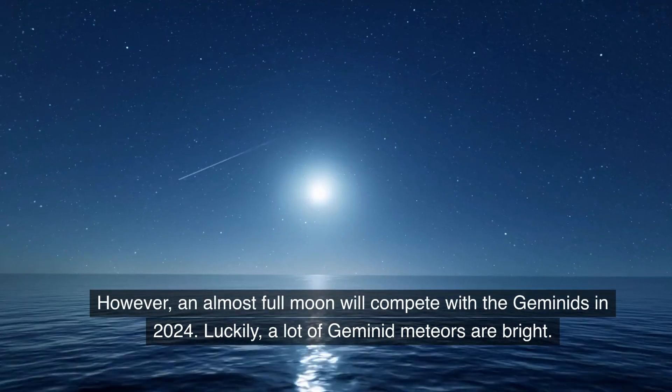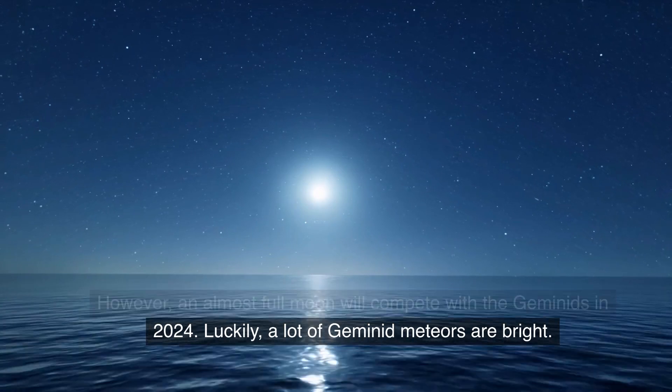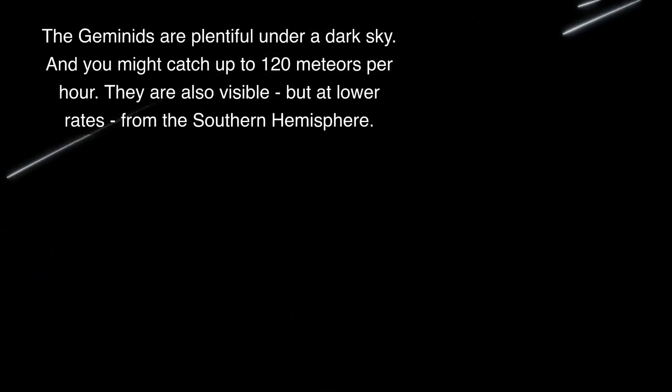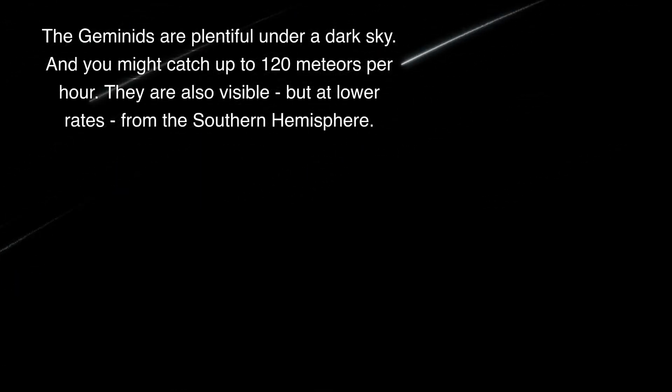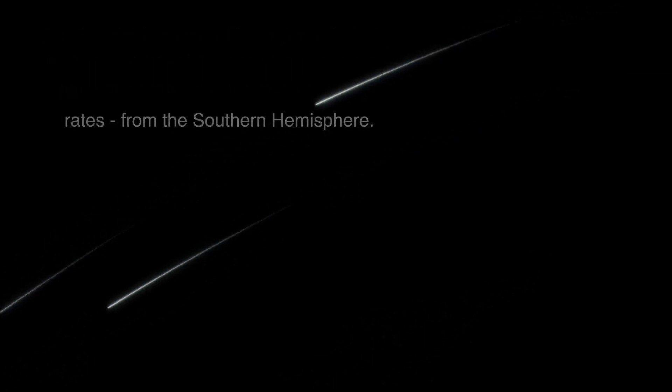However, an almost full moon will compete with the Geminids in 2024. Luckily, a lot of Geminid meteors are bright. The Geminids are plentiful under a dark sky, and you might catch up to 120 meteors per hour. They're also visible, but at lower rates, from the southern hemisphere.